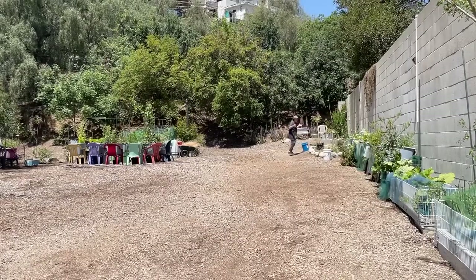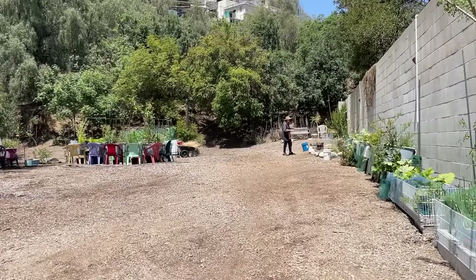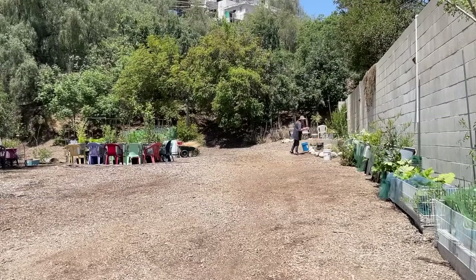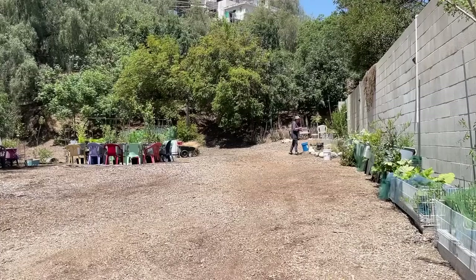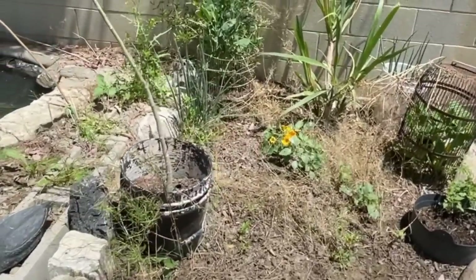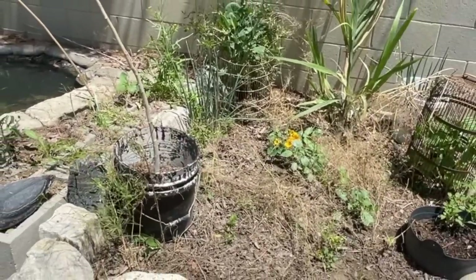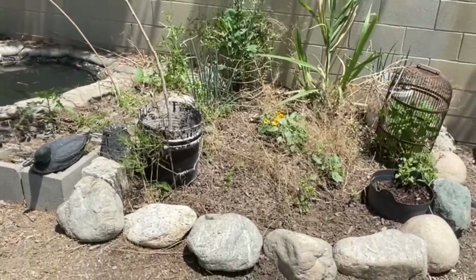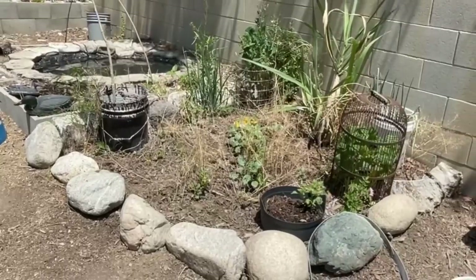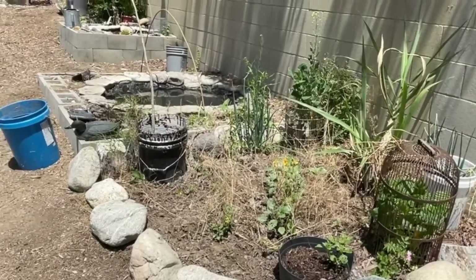I've got nasturtiums, all kinds of stuff. I threw some wildflower seeds in here, not sure if any of those took. Tomatillos are growing in there, some wild lettuce, and I've got a zucchini or squash of some sort with a birdcage on top growing in there. I've got geraniums and looks like I've got tomatoes — even a tomato here. I didn't plant those, they just showed up. I probably tossed a few tomatoes there. So that's doing really good.